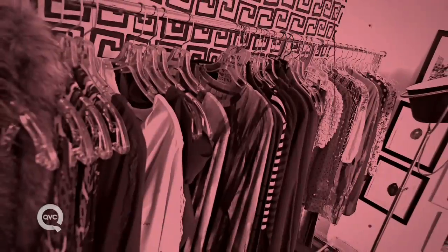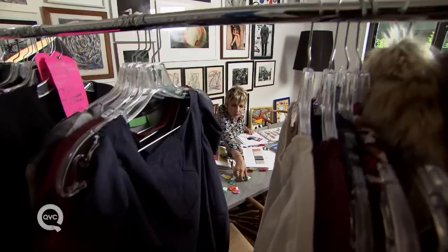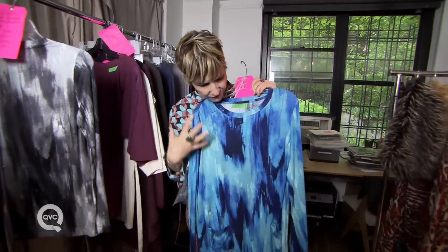Now we're really going behind the scenes of Lori Goldstein Limited and Logo. These are the pieces for fashion week — this is truly a sneak peek because we just got these samples in and we're so excited. They're gorgeous. You can see there are like five different colors in here. It goes from ink to these gorgeous blues, and you at QVC love the grays.